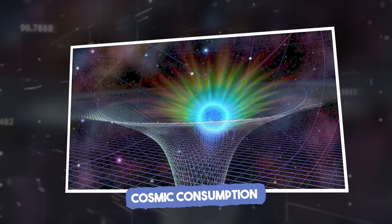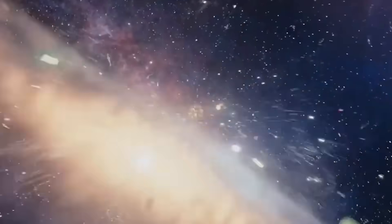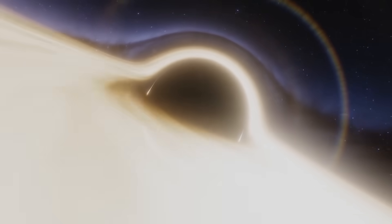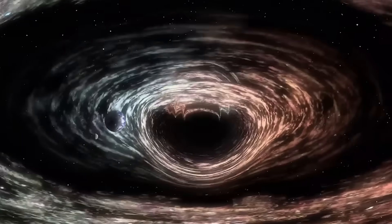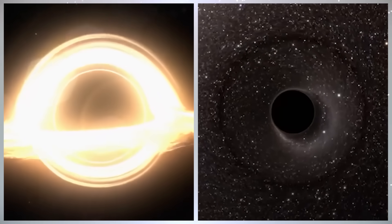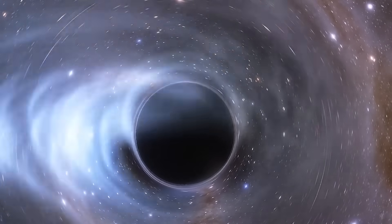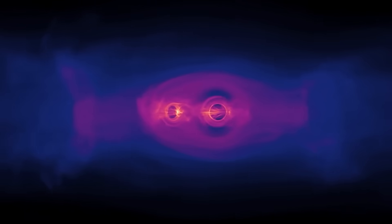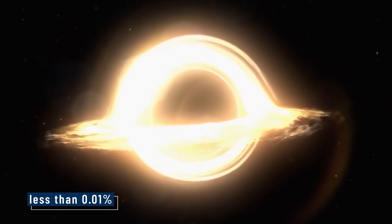Cosmic Consumption. It's a dramatic image: an entire galaxy being pulled into a black hole, stars and planets spiraling down like water into a drain. But in reality, it doesn't happen that way. To begin with, the size difference is enormous. A supermassive black hole at the center of a galaxy may weigh billions of times more than our sun — but even then, it only accounts for a tiny fraction of the galaxy's mass, less than 0.01%.